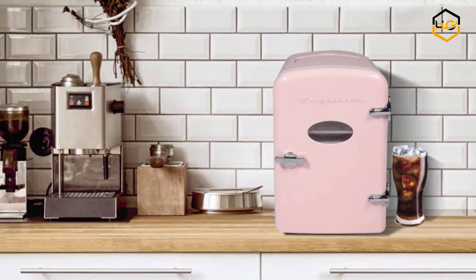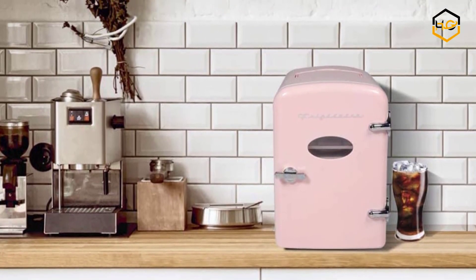Now it's your turn — let us know if this video helped you find the best mini fridges available in the market.